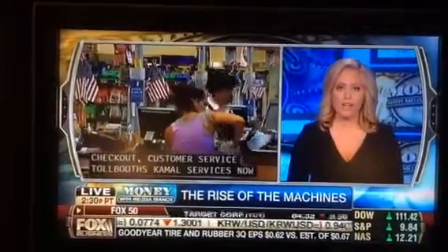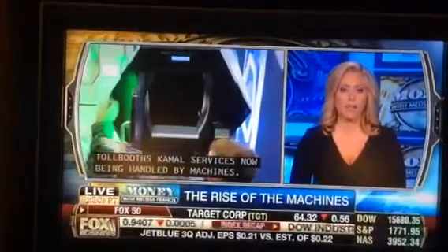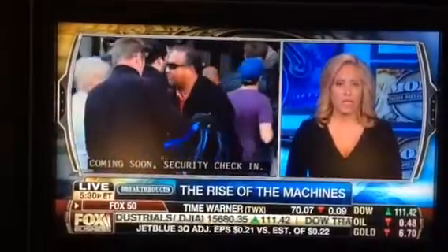Coming soon: self-service security check-in. Starting next year, a California startup called Kyler will start offering automated security checkpoints at select stadiums and amusement parks. You can be sure the airport security line won't be far behind.